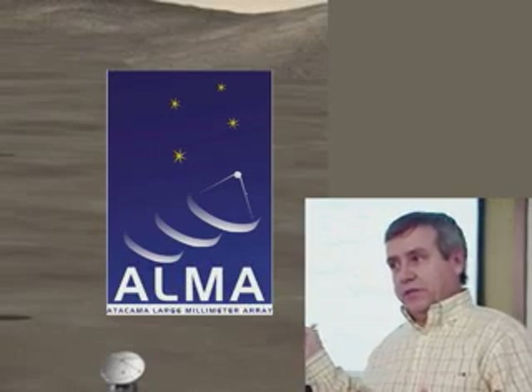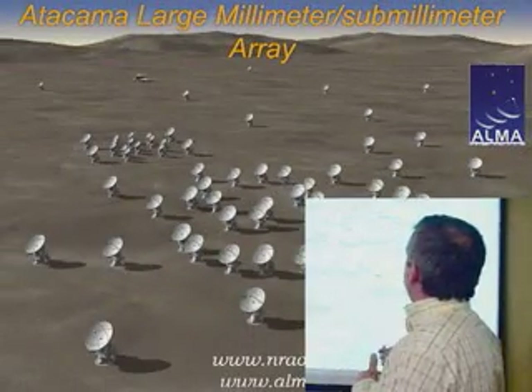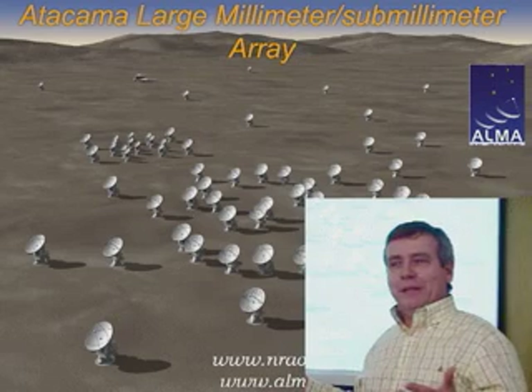The other, actually even larger project that we're involved with right now is called ALMA, which stands for the Atacama Large Millimeter Slash Submillimeter Array. And I'm glad we don't have to write that down too often. ALMA means soul in Spanish, which was a nice touch.